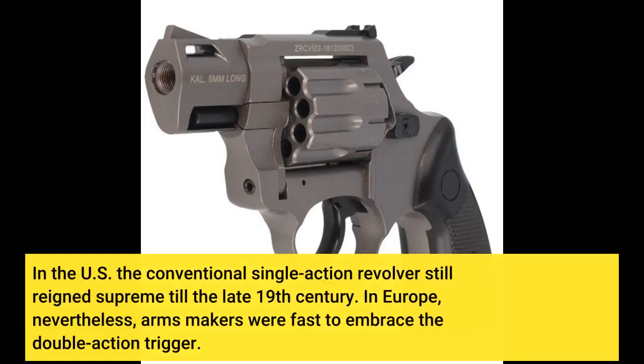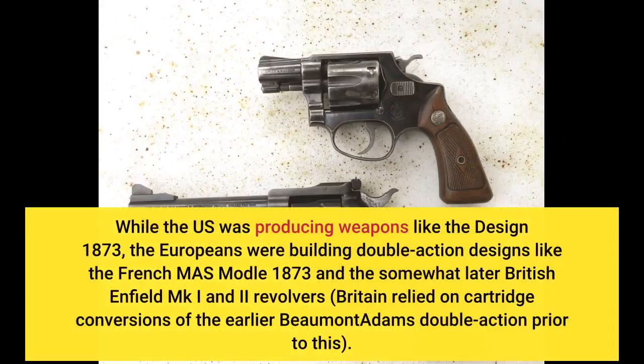In the U.S., the conventional single-action revolver still reigned supreme until the late 19th century. In Europe, however, armsmakers were fast to embrace the double-action trigger. While the U.S. was producing weapons like the Model 1873, the Europeans were building double-action designs like the French Mle Model 1873 and the somewhat later British Enfield MK1 and MK2 revolvers. Britain relied on cartridge conversions of the earlier Beaumont Adams double-action prior to this.